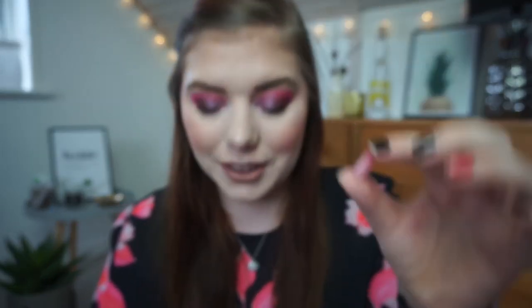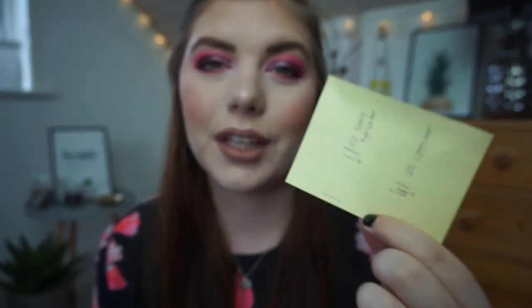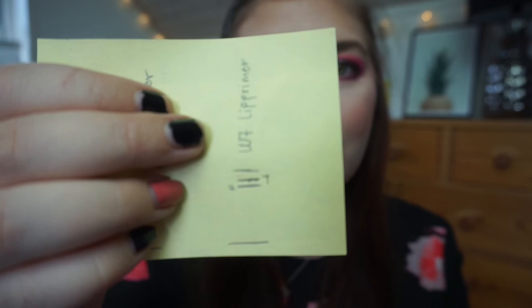Then we have my W7 Double Prime Lips and Brows Duo Primer. There's not that much left in it and it broke from the base. I really hope I can use this up this year because I don't want it anymore. Looking at progress: the P2 eyeliner progress was pretty nice considering I only used it for about two weeks. The lip primer has less impressive progress but it is getting down there and I'm excited about it.